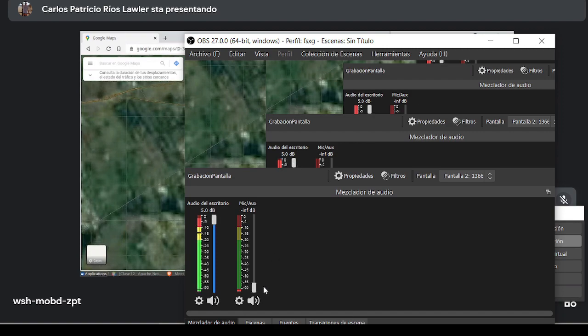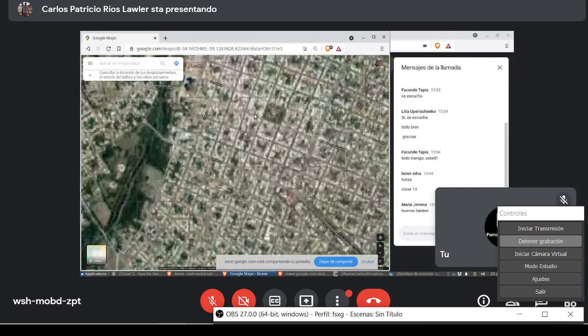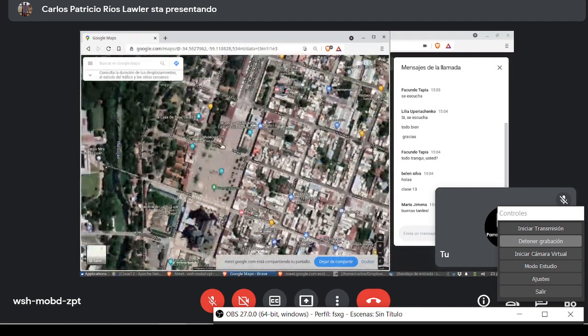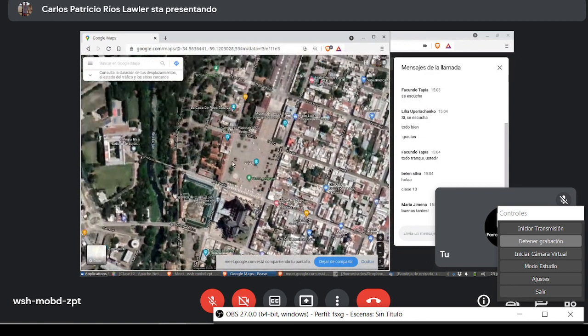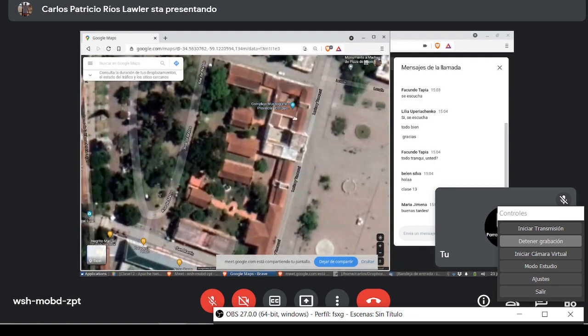Si nosotros acá con Google Maps viajamos a cualquier lugar, por acá está la Basílica de Luján. Esta es la basílica, la plaza clásica que todos ven siempre cuando llegan a Luján. Y el museo que yo digo es este. Toda esta manzana en realidad tiene dos entradas. Este es un complejo de museos que es el Cabildo.